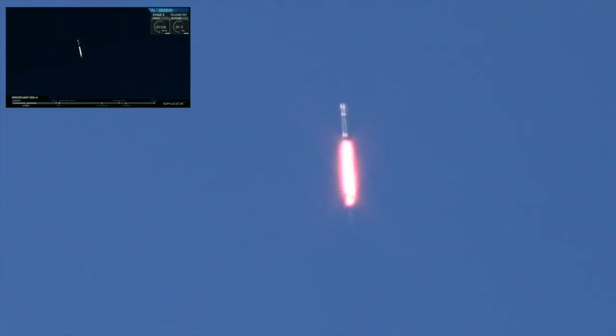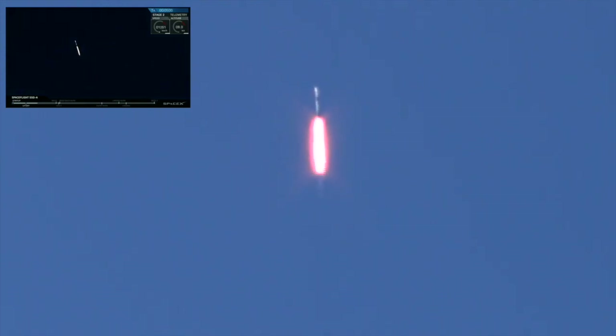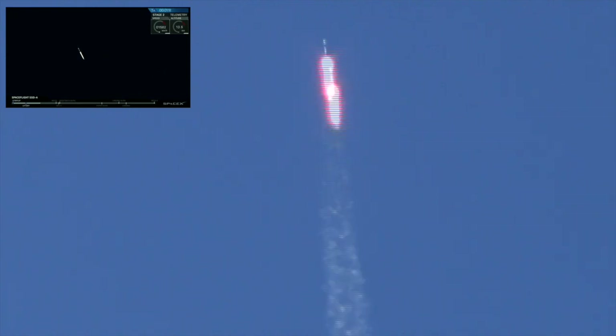The Falcon 9 has cleared the tower and is now headed upward on its mission to sun-synchronous low-earth orbit. Coming up, the rocket will throttle down for MAX-Q, which represents the maximum aerodynamic stress on the rocket. We're now headed into a series of events that will occur in rapid succession.